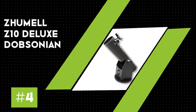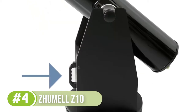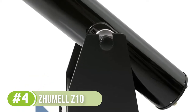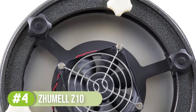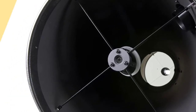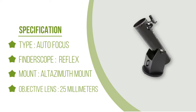Number four: Zhumell Z-10 Deluxe Dobsonian. Zhumell is not a standard name among astronomy brands, but that should not put you off trying their telescopes. The optics are really good — the parabolic mirrors eliminate glaring aberrations for the sharpest images of deep sky objects. The telescope is made from durable materials with solid construction built to last. It's a good upgrade from an eight-inch version without costing an arm and a leg. The telescope breaks down into two components for easy transportation and storage, and includes a convenient cooling fan so you can set up and observe faster without worrying about blurred images.